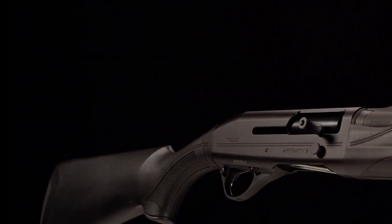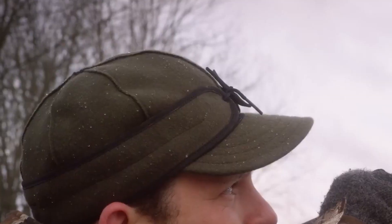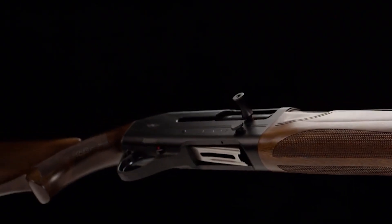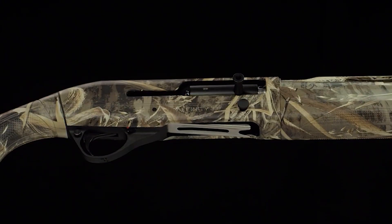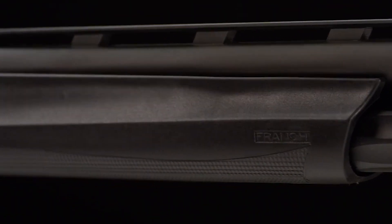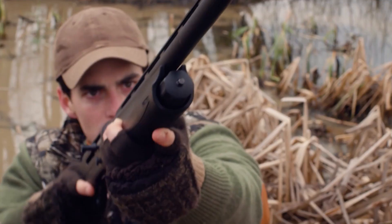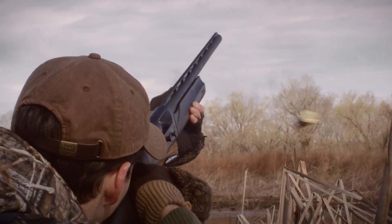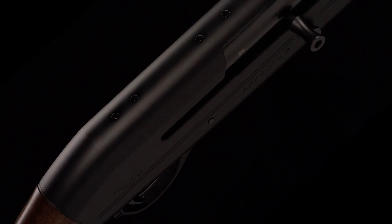One of the Franchi Affinity III's greatest assets is its durability. It features an aluminum alloy receiver designed to withstand harsh environmental conditions, while its synthetic stock provides resistance against weather elements and an ergonomic grip for comfortable handling. The Affinity III comes equipped with an 18.5-inch barrel that balances maneuverability with accuracy, and a fiber-optic front sight that facilitates target acquisition in low-light situations.